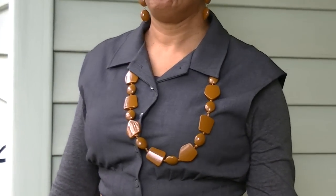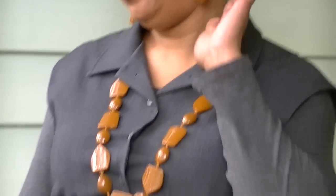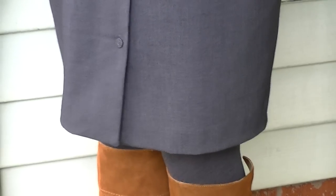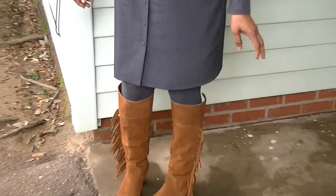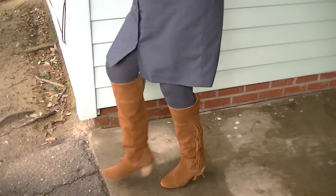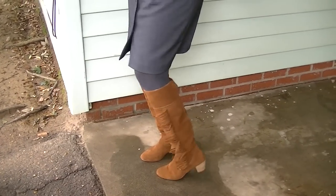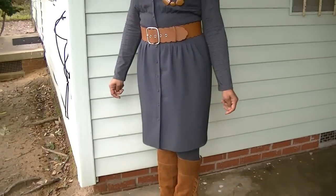She has on cognac accessories — this necklace right here with the earrings to match, and of course her belt. Coming on down, she has on gray tights to match and these really cute cognac suede boots with little fringe on the side. They have a wooden heel, and she got these from Urban Outfitters. That is her outfit of the day.